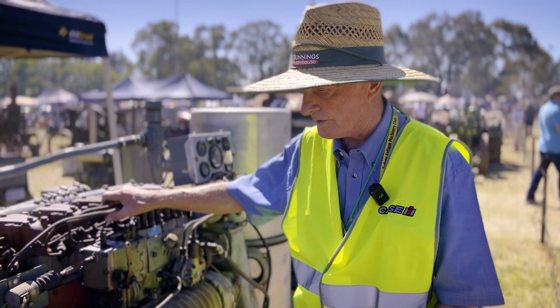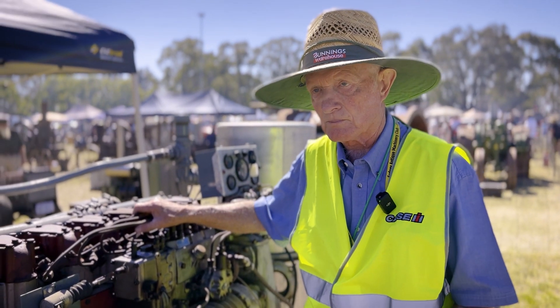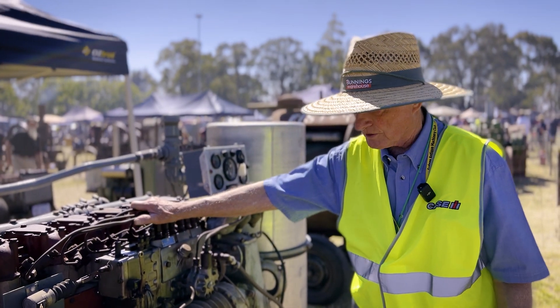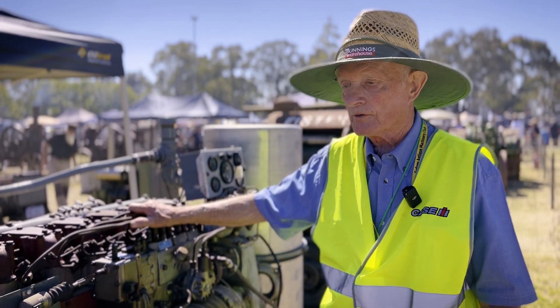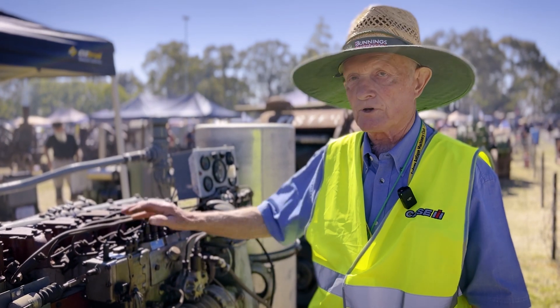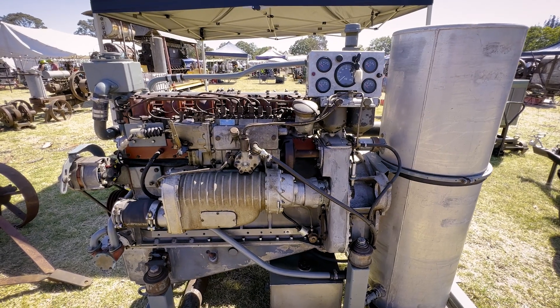When I acquired it, the previous owner had actually acquired a brand new sump — a replacement sump — from the UK. And when I took the old sump off, I found it was in absolutely pristine condition, which confirmed the fact that this engine had never seen service. So this engine is effectively brand new.